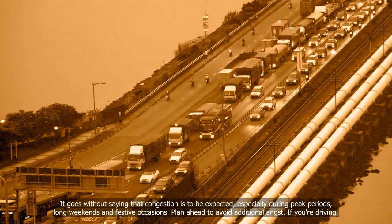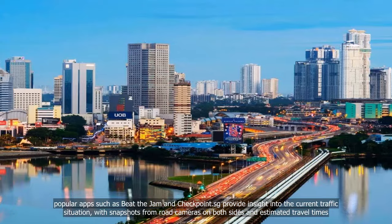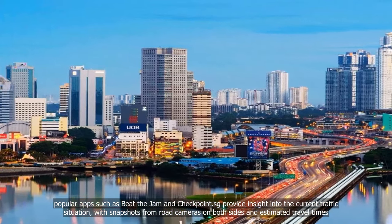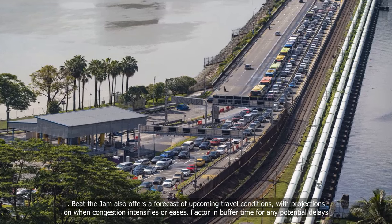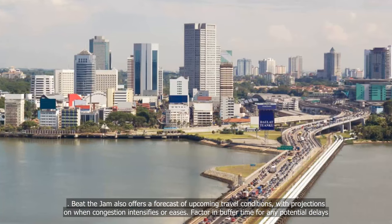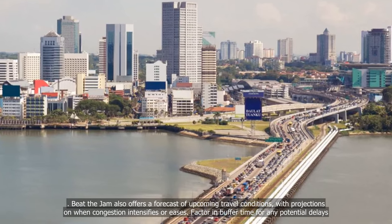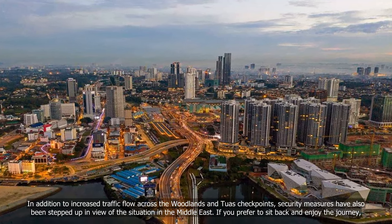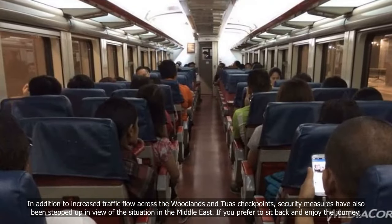If you're driving, popular apps such as Beat the Jam and Checkpoint.SG provide insight into the current traffic situation, with snapshots from road cameras on both sides and estimated travel times. Beat the Jam also offers a forecast of upcoming travel conditions, with projections on when congestion intensifies or eases. Factor in buffer time for any potential delays, and note that security measures have been stepped up in view of the situation in the Middle East.